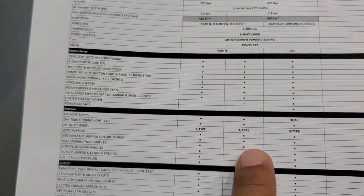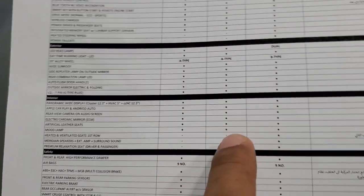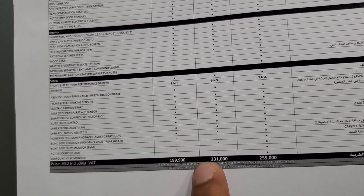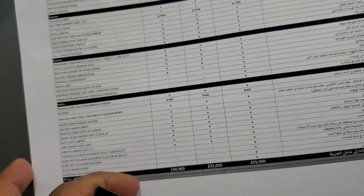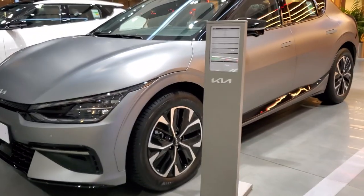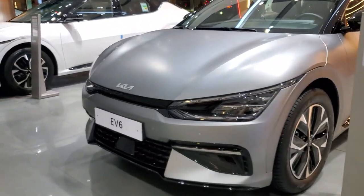The range starts from about 208,000 dirhams, and the most popular model is the GT-Line at 255,000 dirhams. The car is very fast — it charges from 10 to 80% in only 17 minutes.